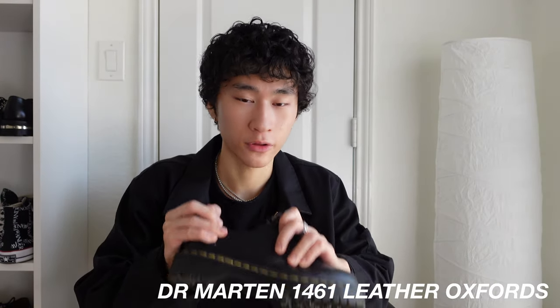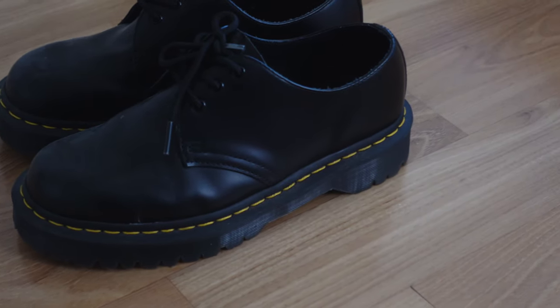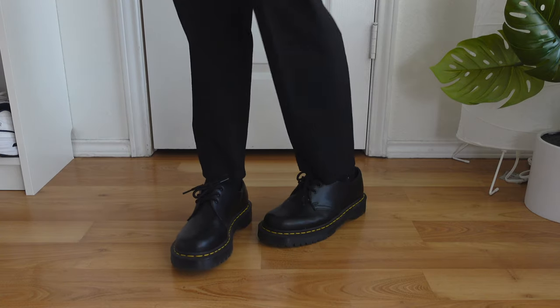The next category are my loafers and oxfords. The first shoe here are my Doc Martens 1461 leather oxfords. These have been in my collection for quite some time — they're actually the first shoes I ever bought from Doc Martens. I haven't worn them for a while mainly because I tend to wear them in the colder seasons, so you'll see me wearing them more in the coming months. I think these are going for around 140 dollars.